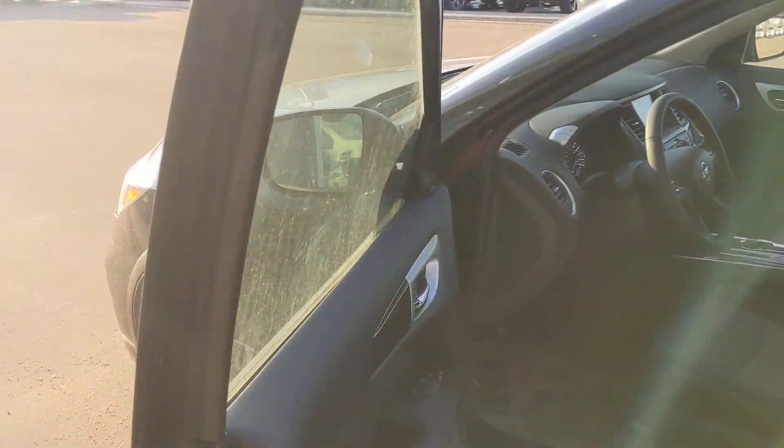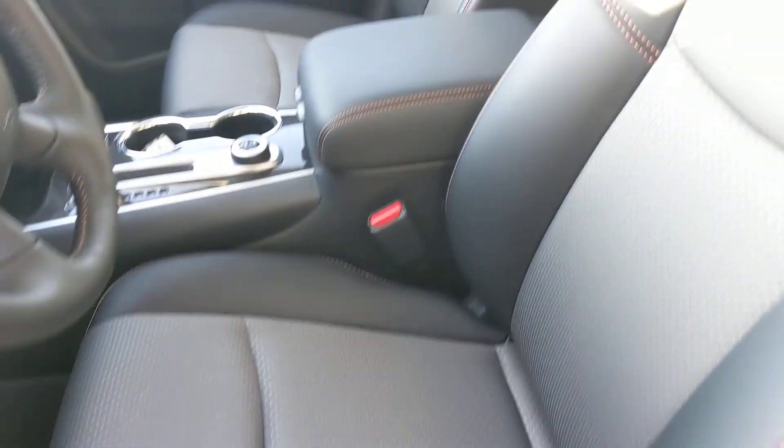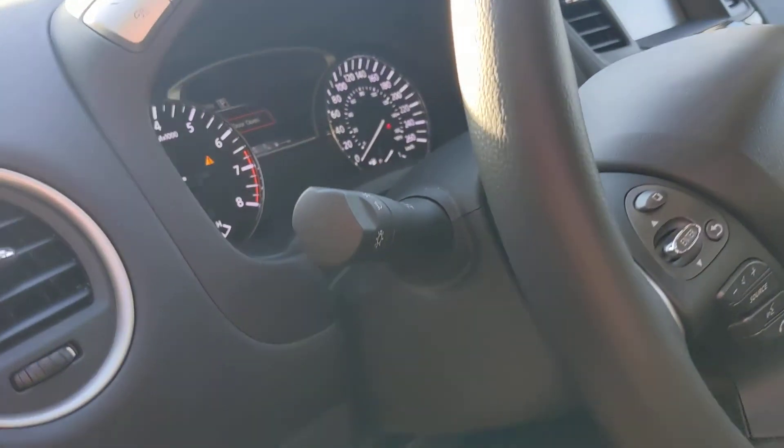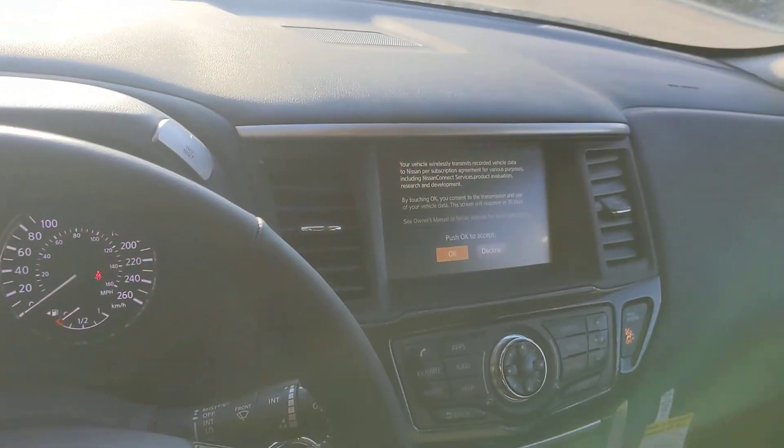Coming on into the inside, you have these beautiful two-tone seats with the Rock Creek stitching — that orange stitching makes it look just that much nicer. Heated seats up front, heated steering wheel to keep you nice and warm in the winter. You've also got that huge touchscreen with your backup camera to make parking nice and easy.